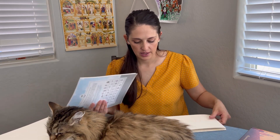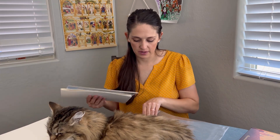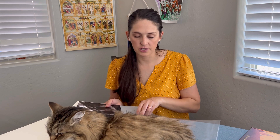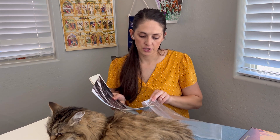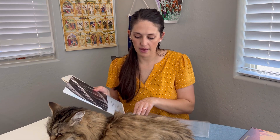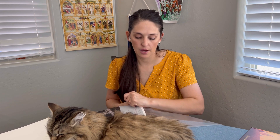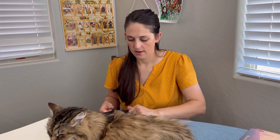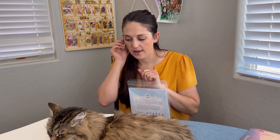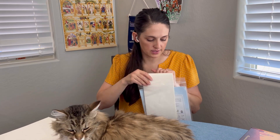So those are all the components of Beautiful Feet Books. It focuses on living books, and the teacher's guide includes history question reviews, mapping skills, and art integration topics as well. I'm super excited — let me flip the camera around and do a look-through of the teacher's guide so you can get a better idea of what it entails to help you in your decision process.